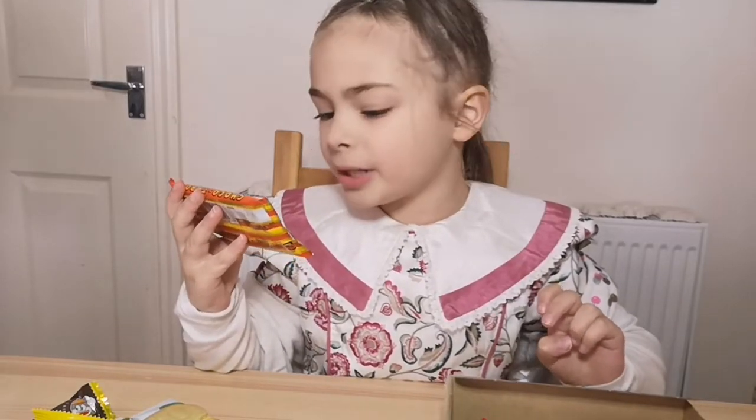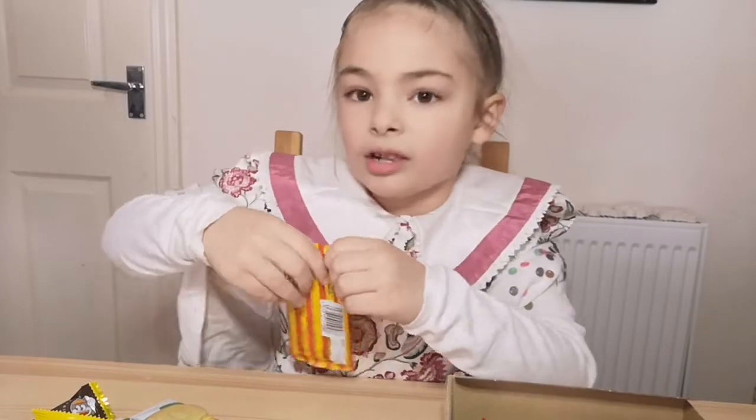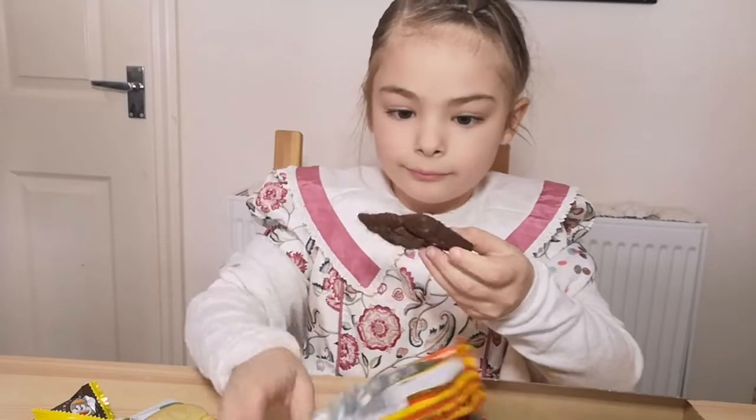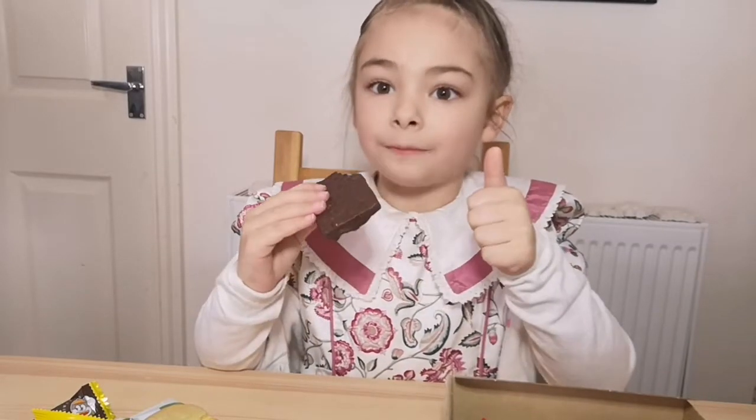It looks like it might be another chocolate thing with peanuts. I'm going to try it now. It's very good.